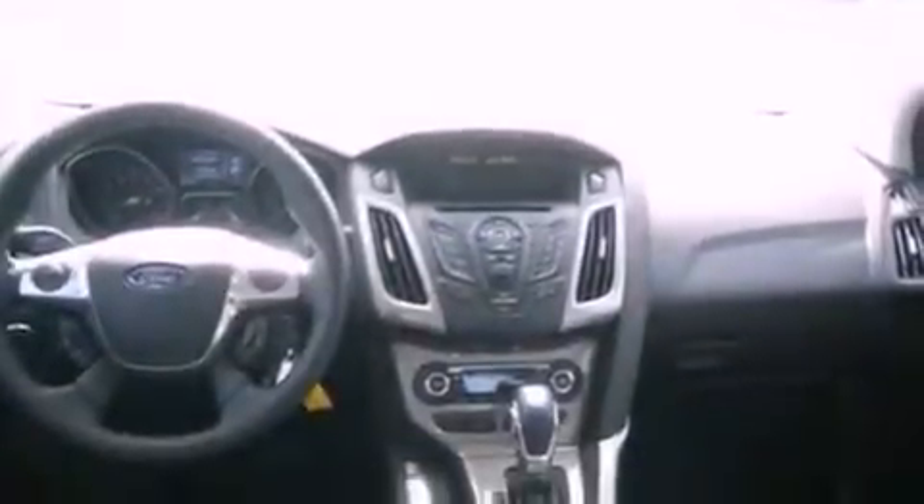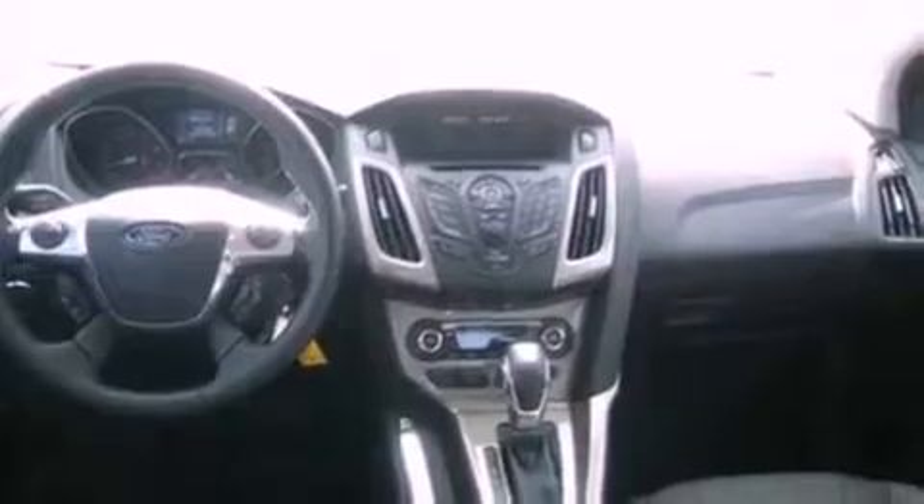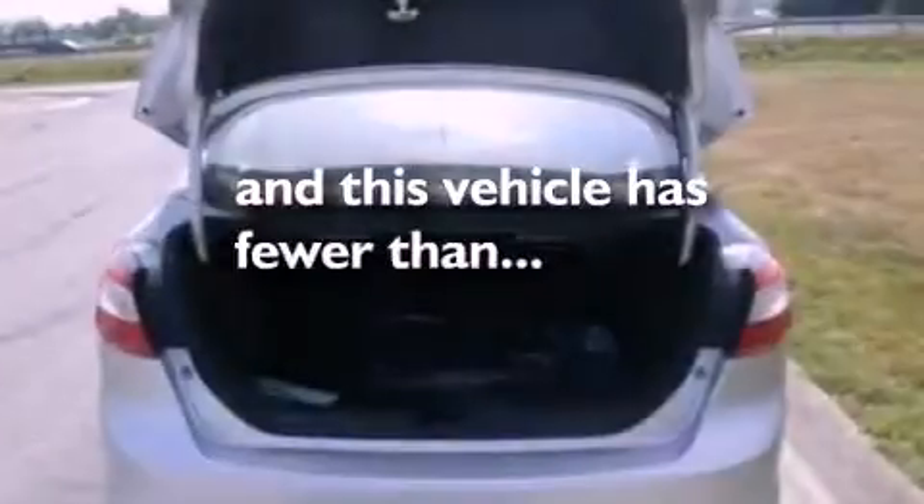Also included are a security system, dusk-sensing headlights, a rear window defroster, and this vehicle has less than 2,000 miles.